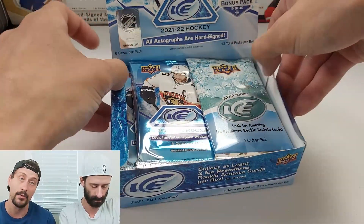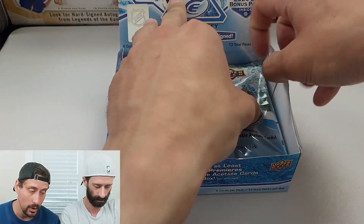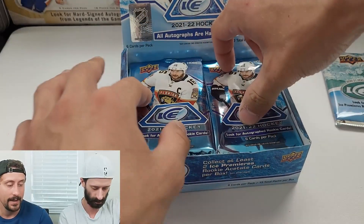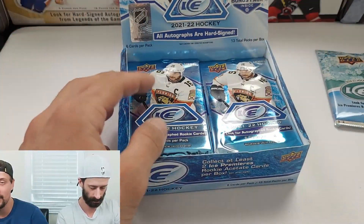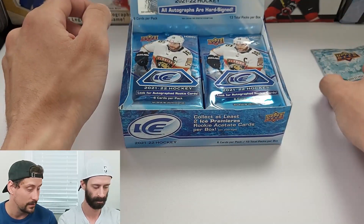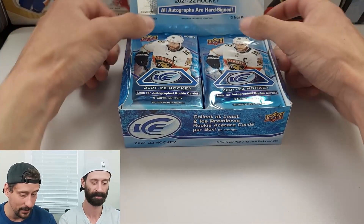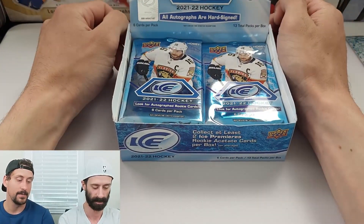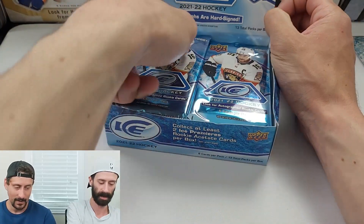Ice has been brought back as a standalone product in the past couple of years — highly touted and highly expensive. Now there are patch cards, hard-signed autos, a bonus pack on top from last year, and serial numbered cards throughout. Rob thinks it's a nicely balanced product and has an irrational but strong feeling there's something good in here.